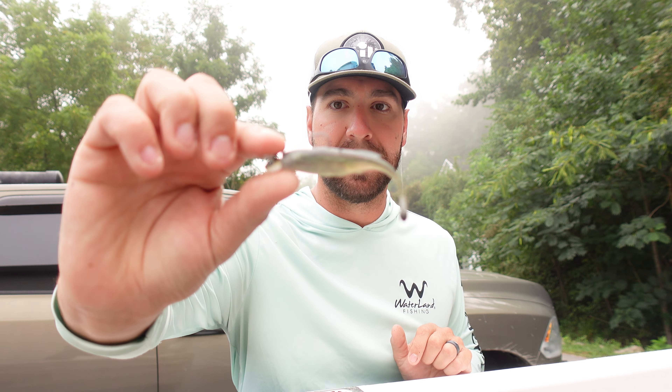A glide bait is number four — you have to master glide bait fishing on herring lakes. It's lethal for catching numbers and big fish year-round. I've caught fish in 43-degree water and as high as 92-degree water on big glide baits. They eat it year-round, it produces big bites, and it produces numbers.